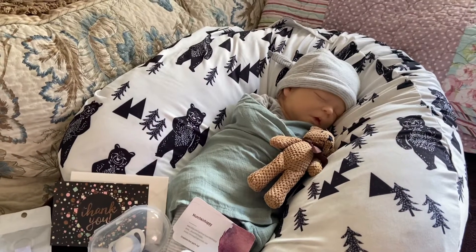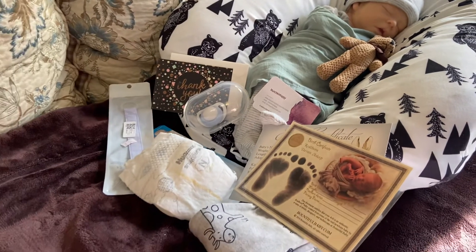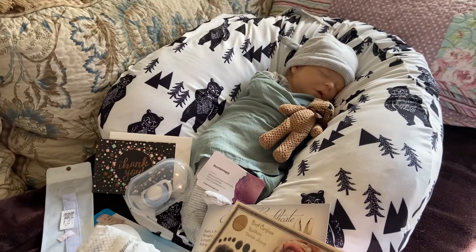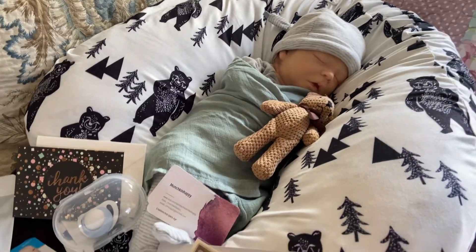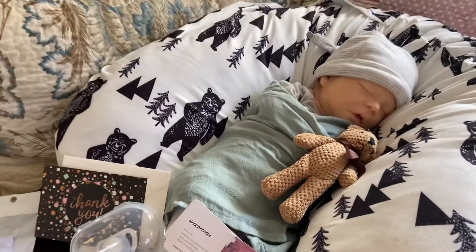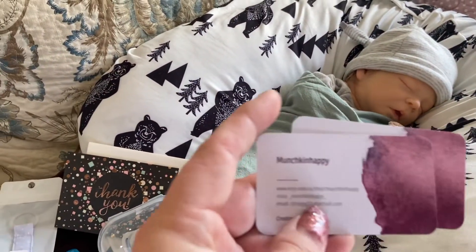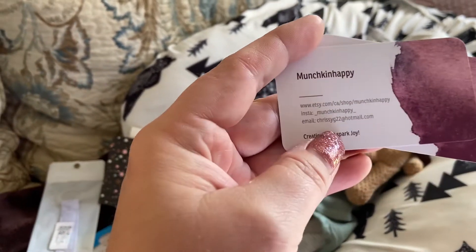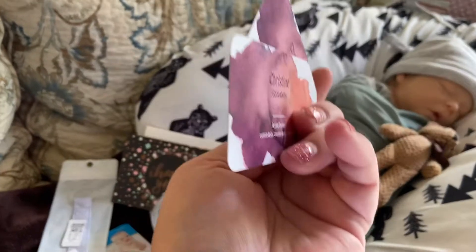Hi everybody, this is Mel from Mellimore Nursery and I have a presentation of a little reborn that I purchased off of Etsy. The shop was Munchkin Happy and Christine is the artist.